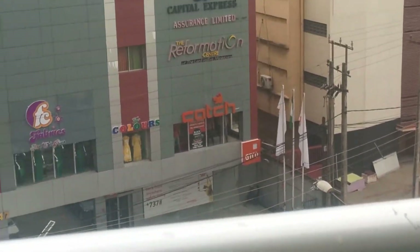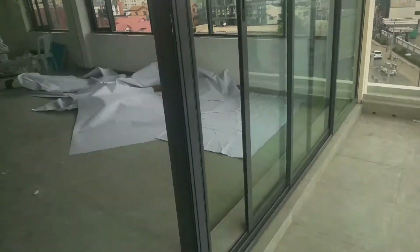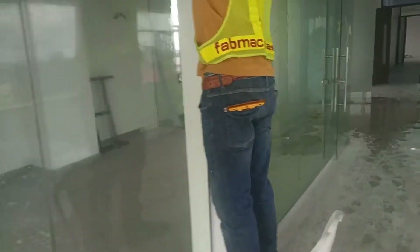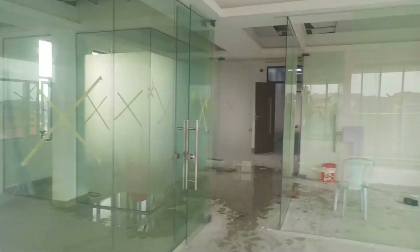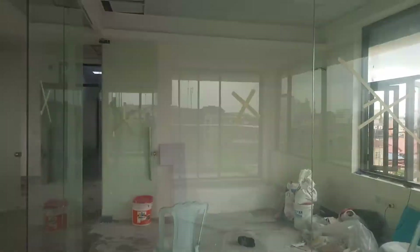Let me take you inside to see our company office. This is Gold Gain office itself. As you can see, there's work currently ongoing on the glasses — the installation of glass is almost completed.